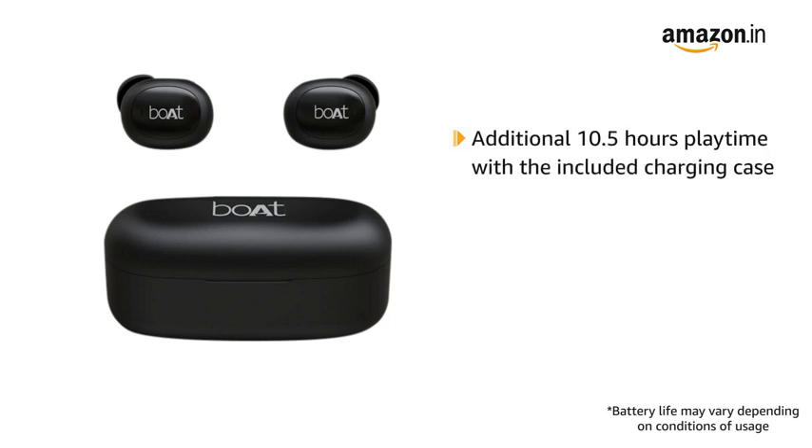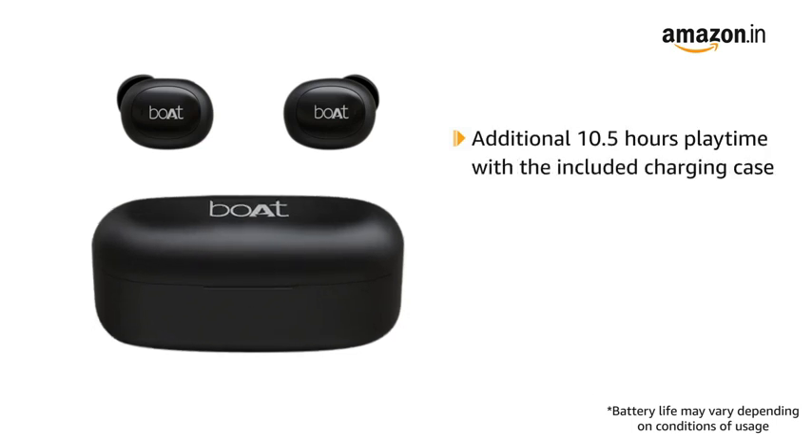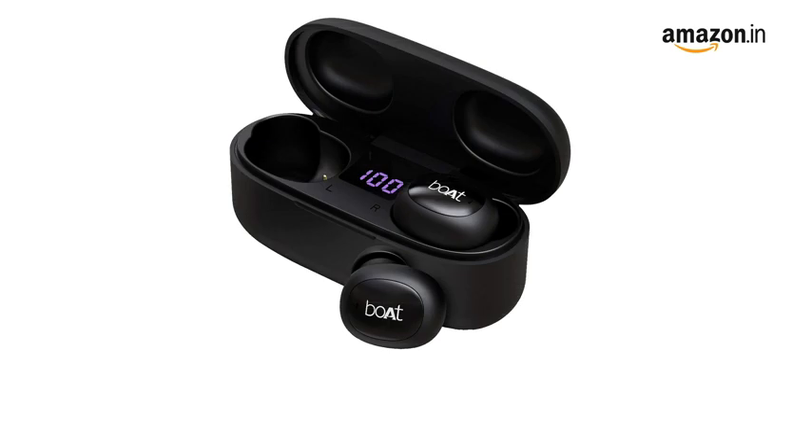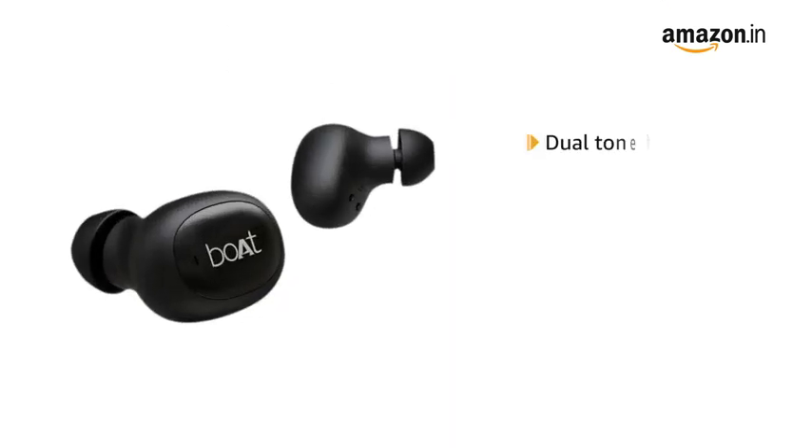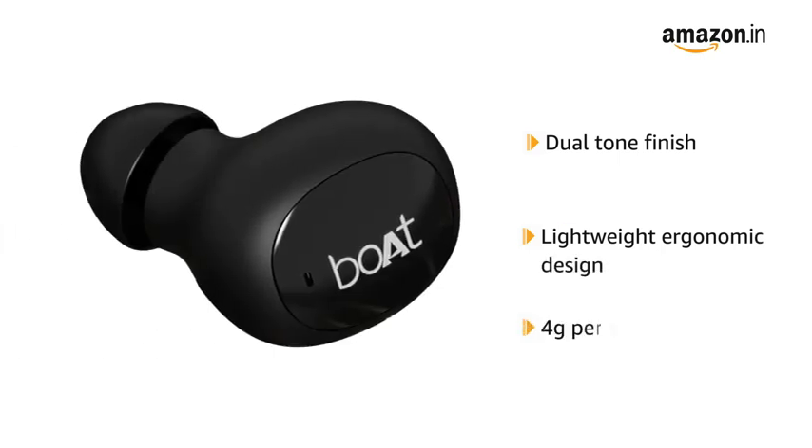An additional 10.5 hours of playtime is available with the included charging case. The charging case also has a battery LED indicator that shows the remaining power for the case. With a dual-tone finish on a lightweight ergonomic design, weighing just around 4 grams per earbud, you can enjoy music with ease.